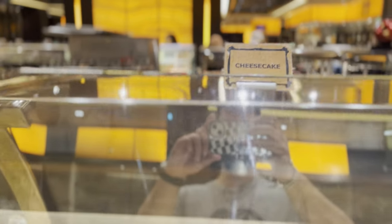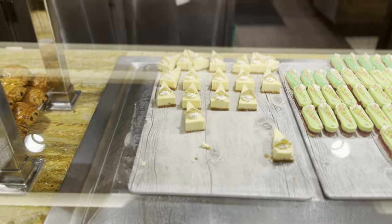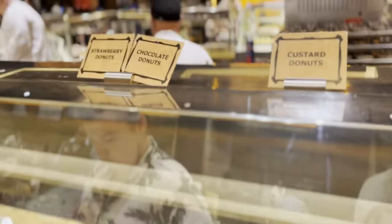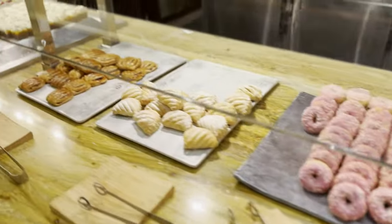Cody thankfully did sub in while I was attacking the crab legs, so you might notice a bit of a different filming style. This is also after he partook in the bottomless mimosas — more on that later. Apologies for that, but A for effort — I appreciate him helping me out on these videos.